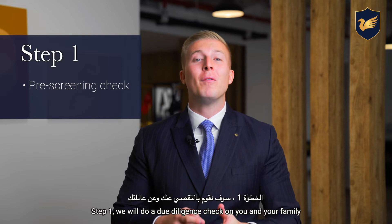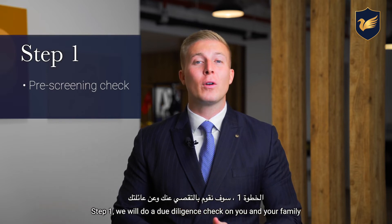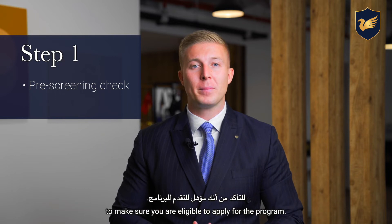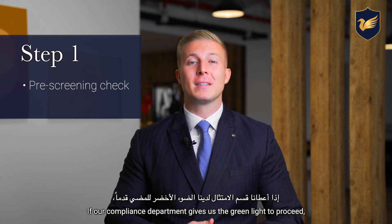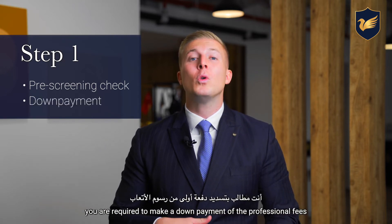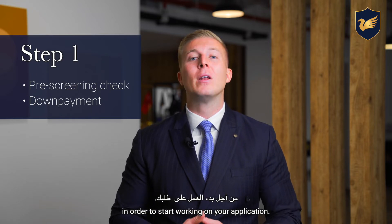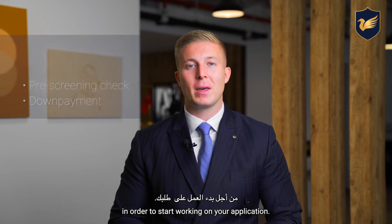Step one: we will do a due diligence check on you and your family to make sure you are eligible to apply for the program. If our compliance department gives us the green light to proceed, you are required to make a down payment of the professional fees in order to start working on your application.